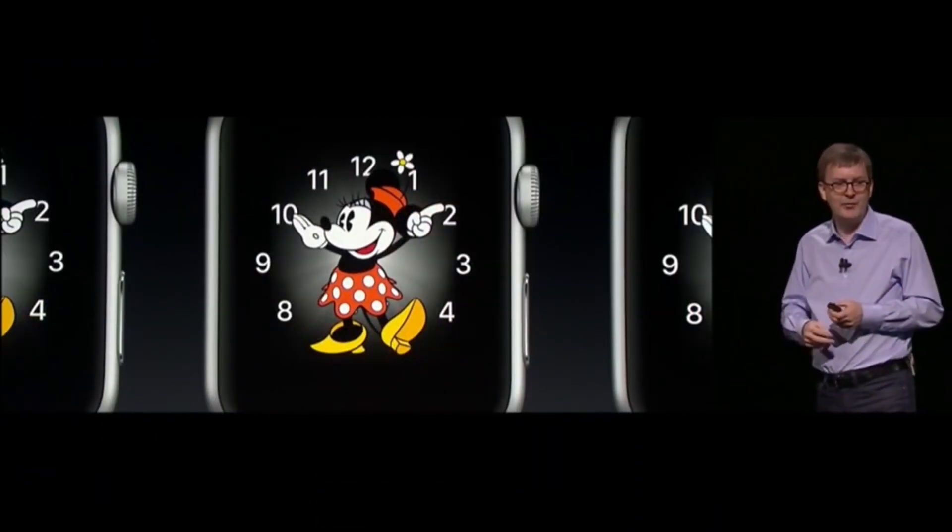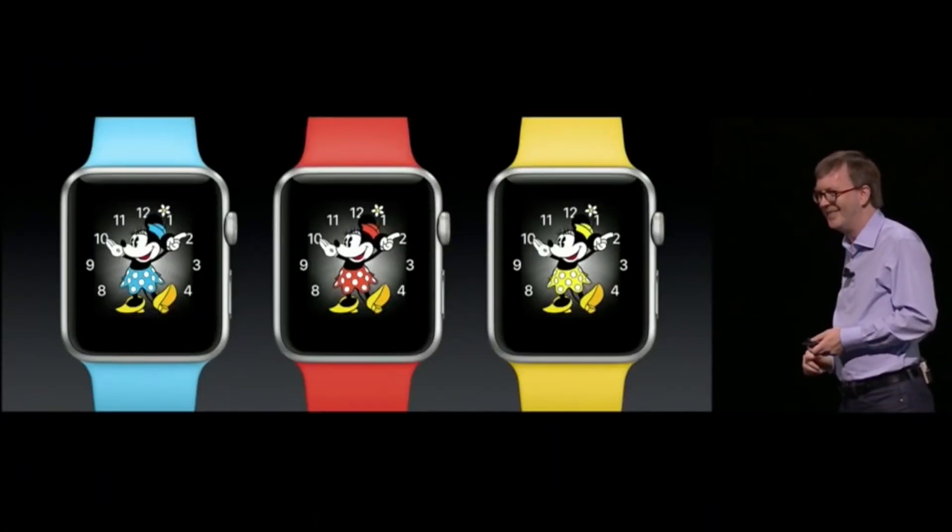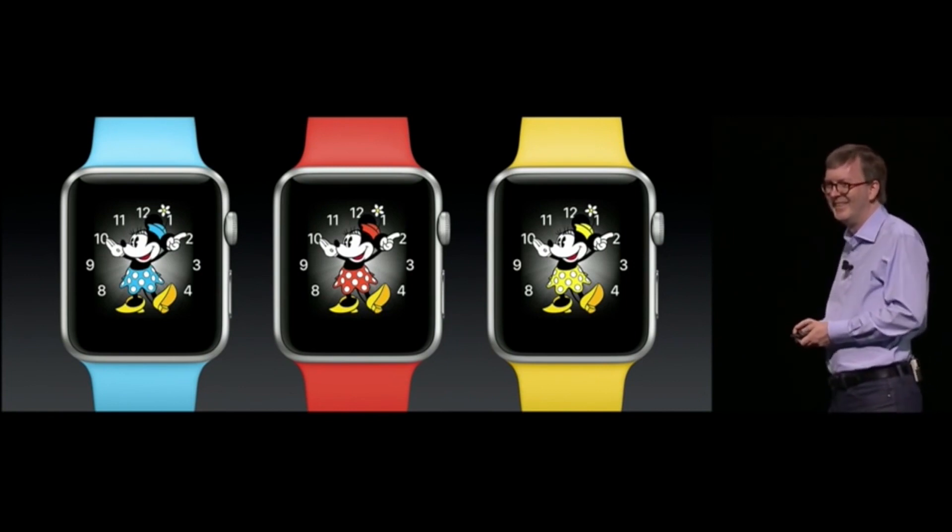Coming up next is the main focus of the Apple Watch: the watch face. Apple has announced some new watch faces, including some bigger customizable ones where you can have a selection of useful apps. There's a modular face that looks really cool — the numbers change from angle to angle depending on the time.